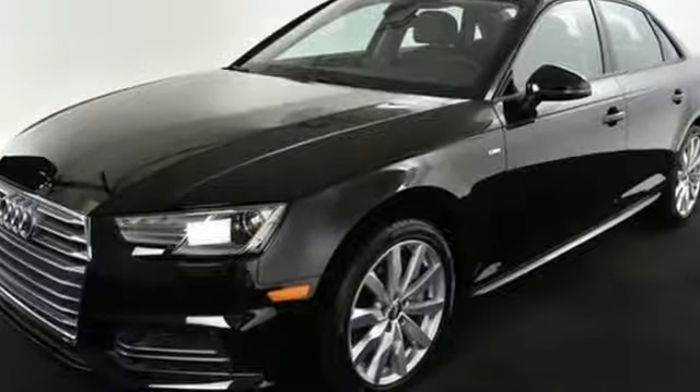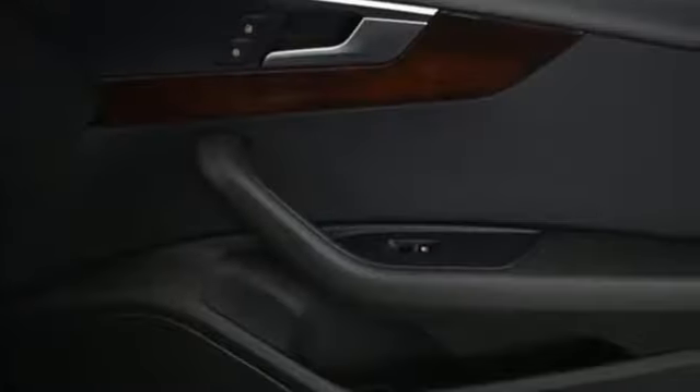Audi PreSense, rain light sensor for automatic windshield wipers, and automatic headlights with automatic leveling watch out for you.